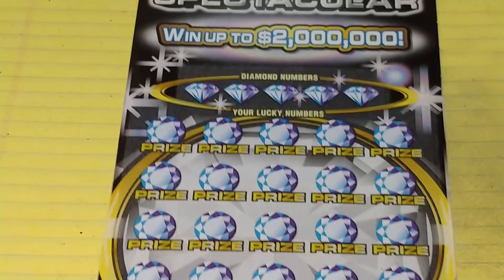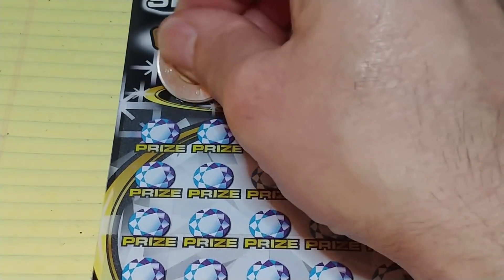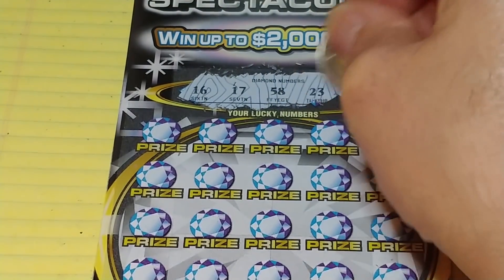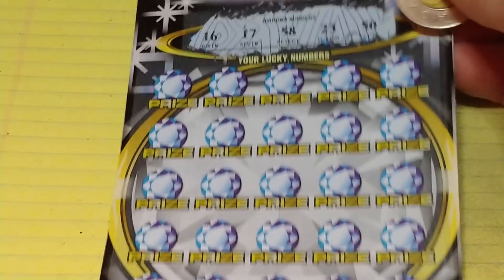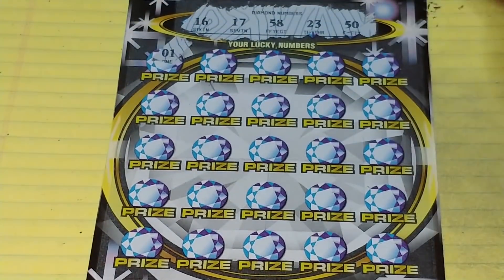Up next, my favorite ticket, Dazzling Diamond Spectacular. On this one, we're looking to match your number to the winning number, win that prize. Get a double diamond symbol, win double the prize. Looking for 16, 17, 58, 23, 50, or of course the double diamond.